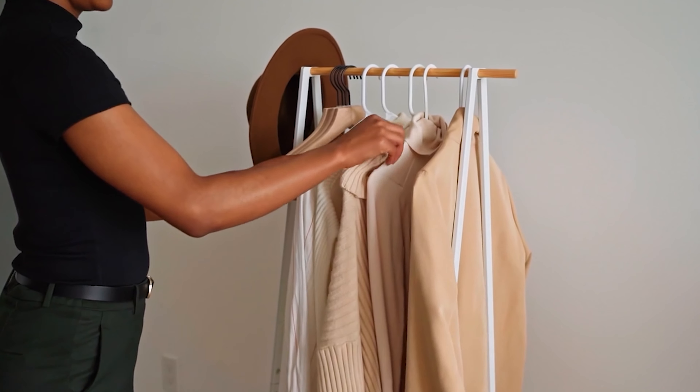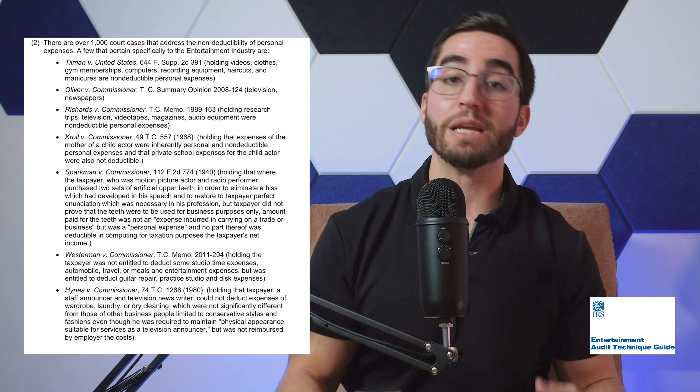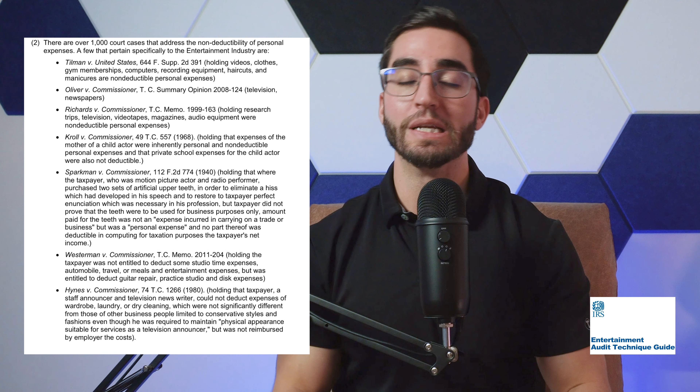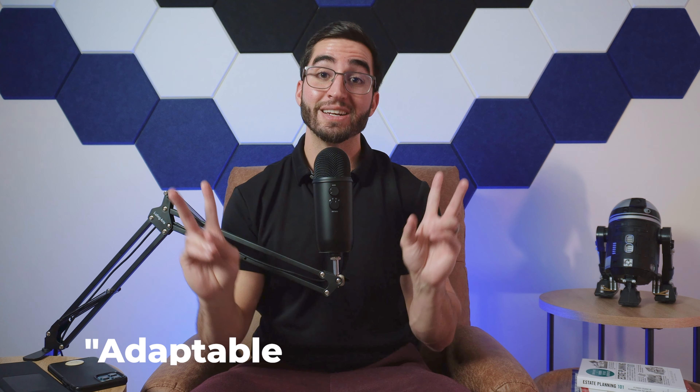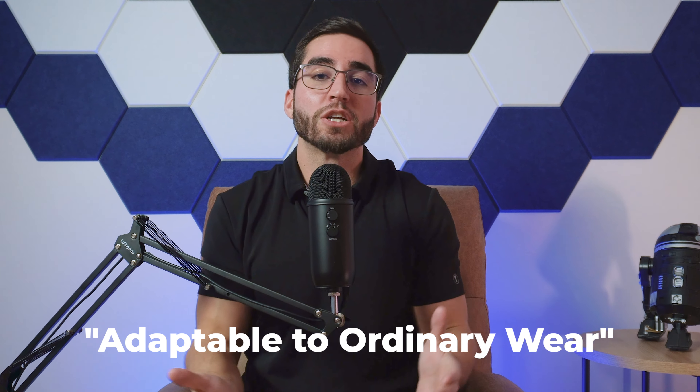Do you want to know how I was able to write off this shirt in my business? Because I'm a business owner and I have to look nice for my clients, I went out and bought a bunch of these shirts and I'm only going to wear them to work. And because I wouldn't have bought them if it weren't for my business existing, these are clearly a business deduction. Unfortunately, it's not. This has been tried over and over again and been denied over and over again in the tax courts — it just doesn't hold water because this is what the IRS would consider adaptable to ordinary wear.